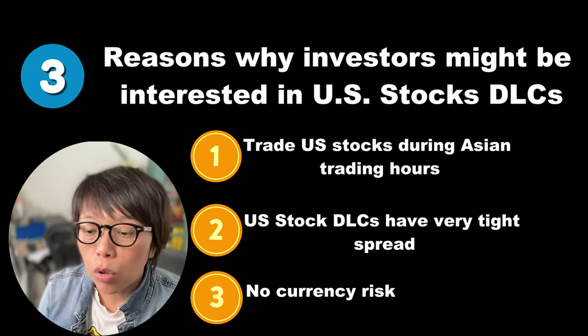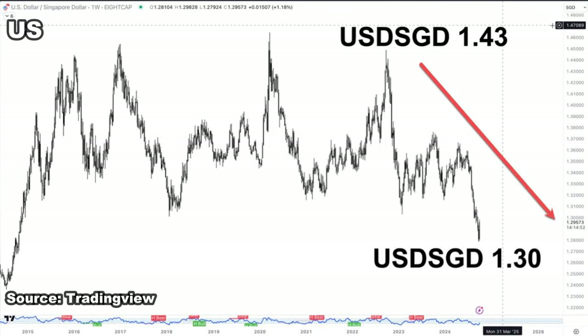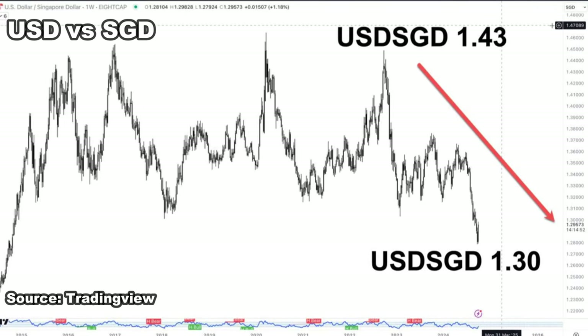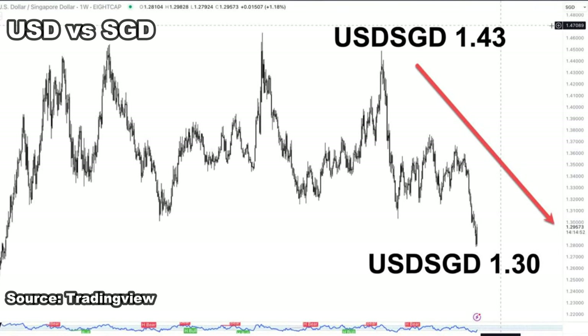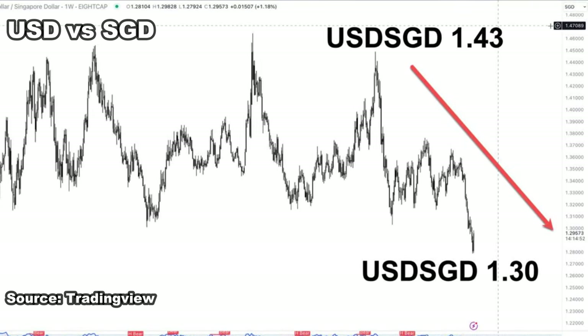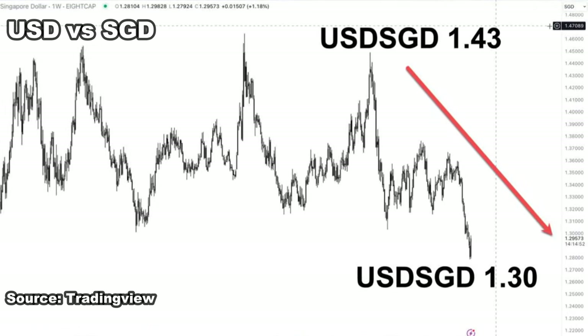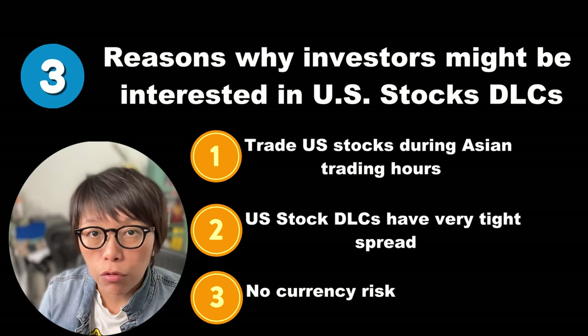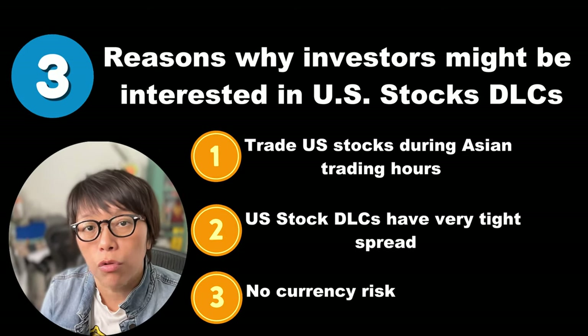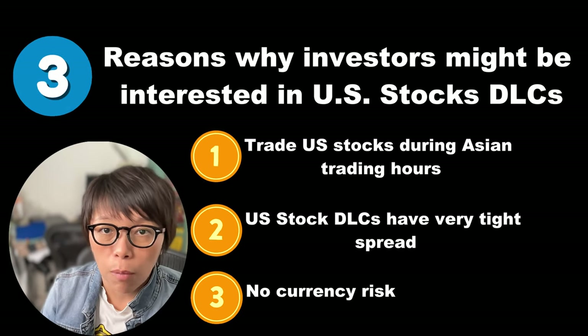Third is that you don't need to convert Singapore dollars into USD. If you look at the USD versus SGD price quote, those who exchanged a year ago and now need to convert back USD to Singapore dollars will find they are losing in FX. With DLCs, you don't need to change into USD — you're able to use Singapore dollars to tap into the opportunity of Tesla.